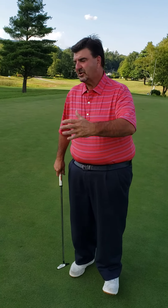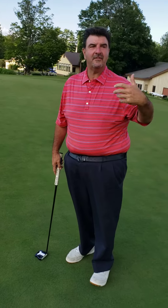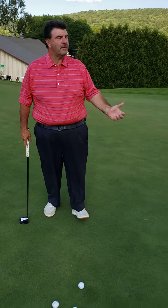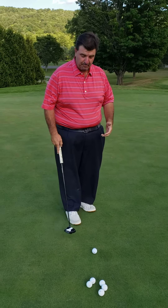We're covering our last part of our putting instruction. What I've basically done is we're on the putting green — I've hit my shot into the green, and now I've left myself with a 30, 35, 40 foot putt. I wasn't the greatest second or third shot in the world, but now we've got to accomplish the feat of making the next putt.